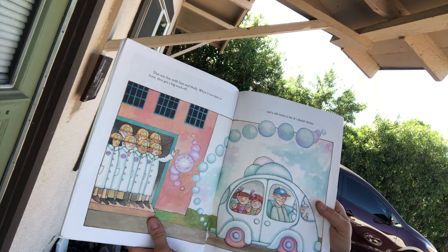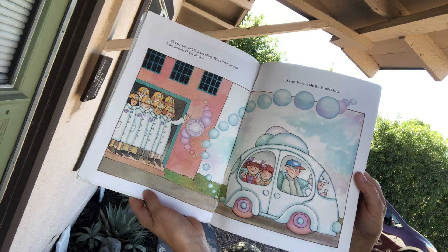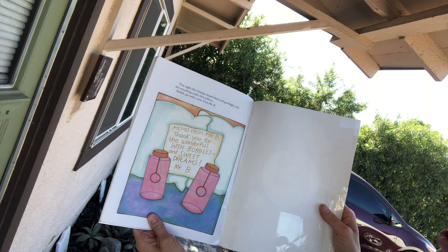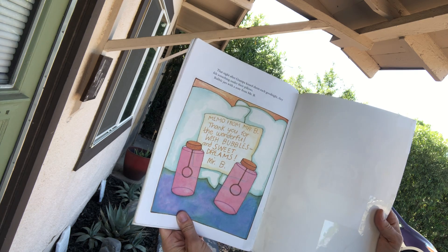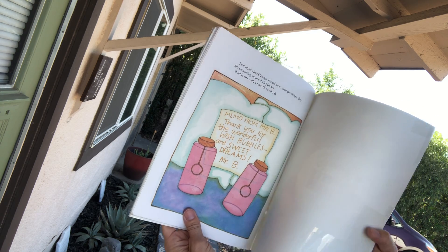That was fine with Sam and Molly. When it was time to leave, they got a big send-off and a ride home in Mr. B's bubble mobile. That night after Grandpa kissed them each goodnight, they felt something under their pillows — bubble jars with a note from Mr. B. It says: Memo from Mr. B. Thank you for the wonderful wish bubbles and sweet dreams, Mr. B. The end. That was a fun story. I hope you guys enjoyed it as much as I did. Have a good night.